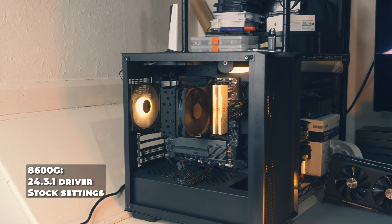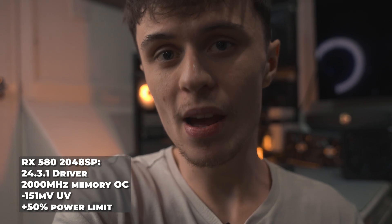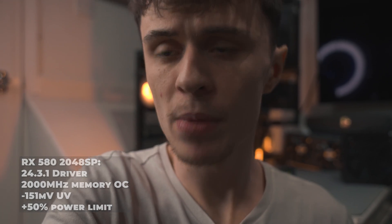The latest drivers have been installed for both the integrated graphics and the RX 580 2048SP. I've left the integrated graphics at stock out-of-the-box settings, but I've undervolted, raised the power limit, and overclocked the memory on the RX 580 2048SP. Let's get into the benchmarks.